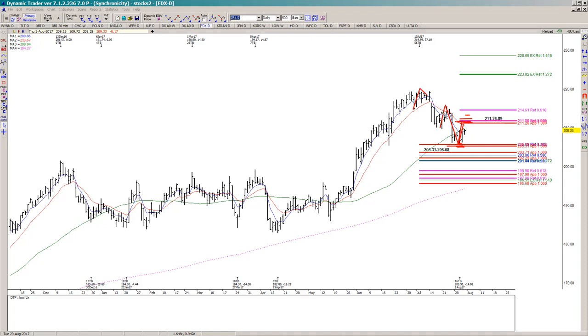If we do clear that area, the potential upside target we'd be shooting for is the 1.272 extension of the swing into the zone, or the 223.82 area. And of course, I will consider myself dead wrong if we break underneath this support.